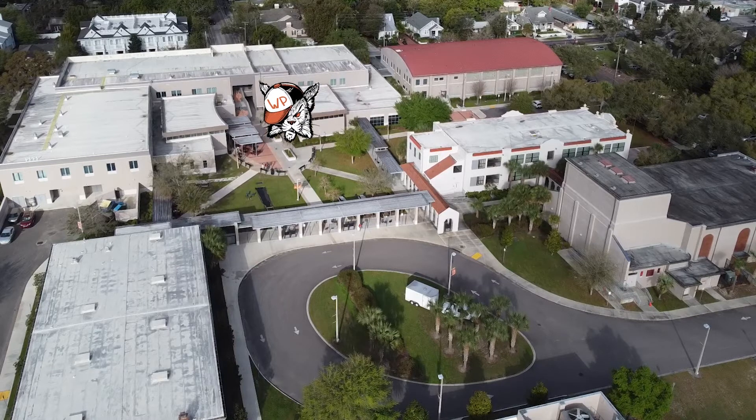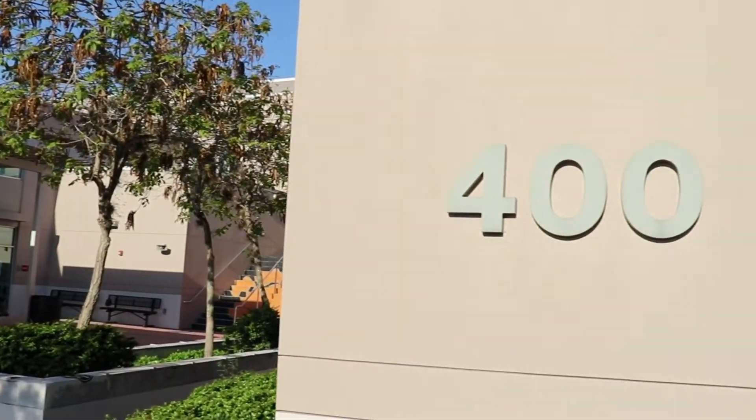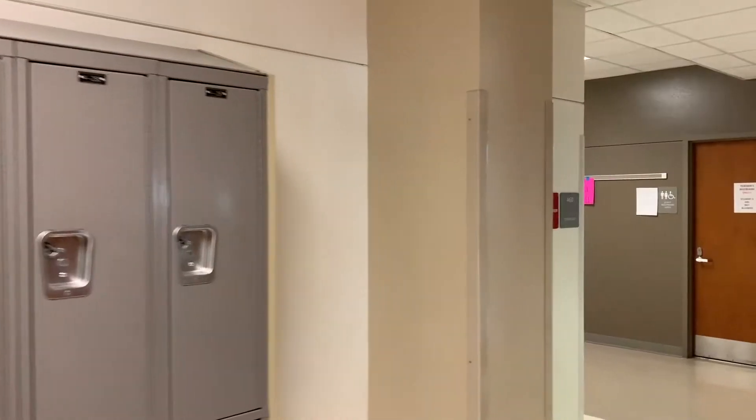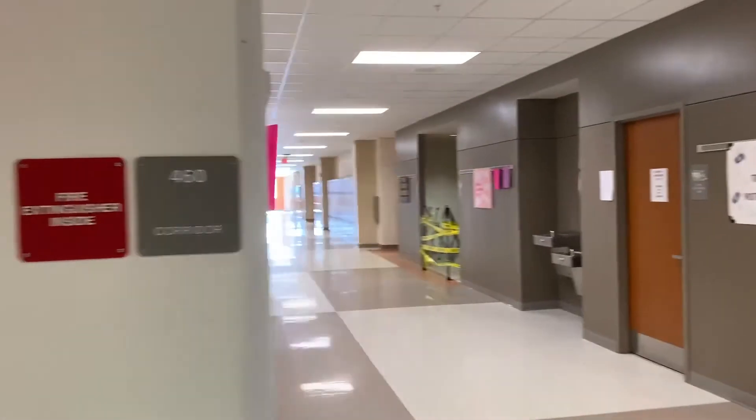This is the 400 building, where you have the majority of your classes. Science — which will probably be biology — math classes, and some other electives are in this building.